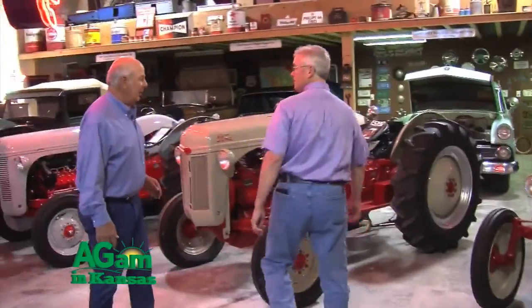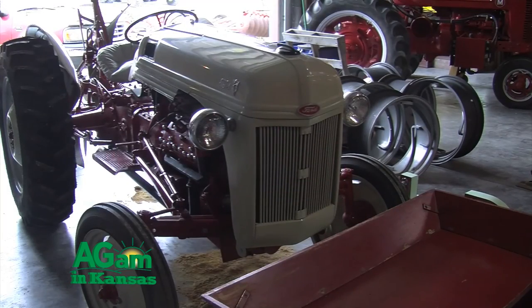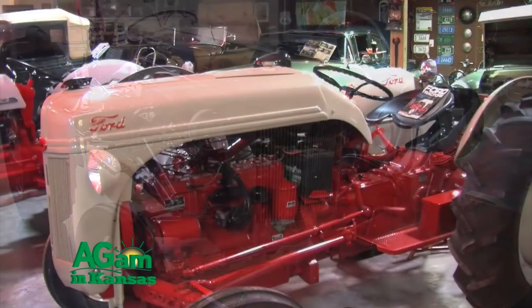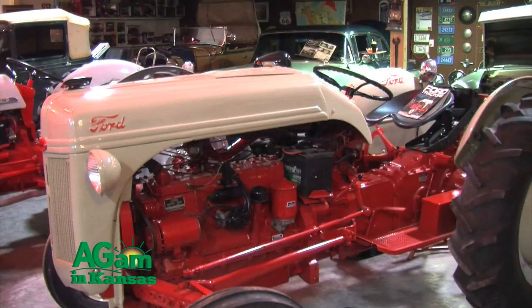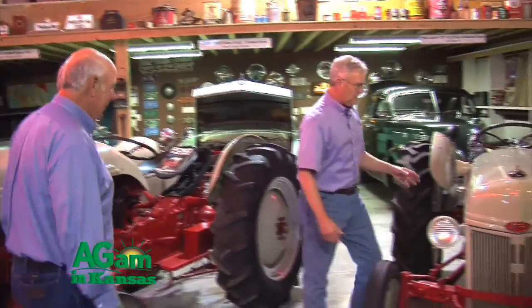We're a Ford New Holland dealer and we always liked the little Ford tractors. We found three different ones — one standard, one with a six-cylinder, and one with a V8 — the big one over there. We rebuilt them all. Everybody relates to a little Ford tractor — most people raked hay with these things. So we fixed those all up and repainted them. Everybody likes to look at them. This one here would be a '52 — one of the last ones made.